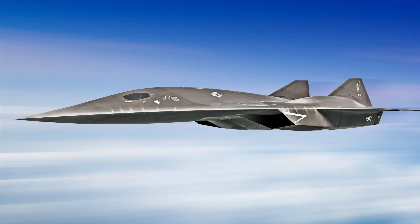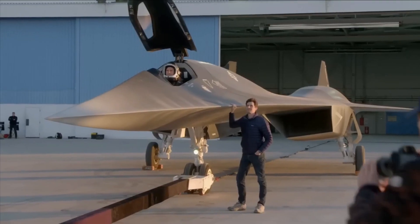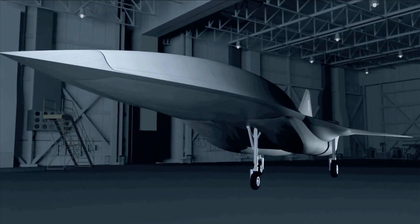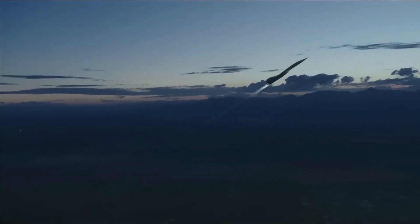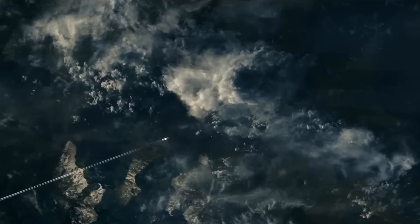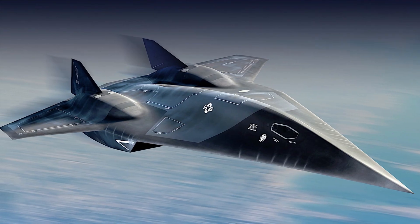The unmanned SR-72 flight will be propelled by two engines. The plane's turbine engine will keep it in the air until Mach 3 is reached, after which the aircraft's dual-mode ramjet will provide thrust for hypersonic flight. To cut down on air resistance, the turbine engine and the ramjet will share the same inlet nozzle. The turbine-based combined cycle propulsion system developed by Lockheed Martin Skunk Works and Aerojet Rocketdyne allows for a cruise speed of Mach 6 — twice as fast as the SR-71.